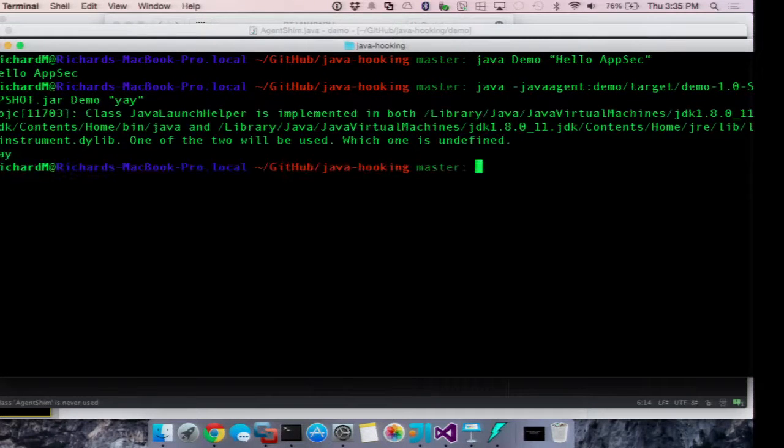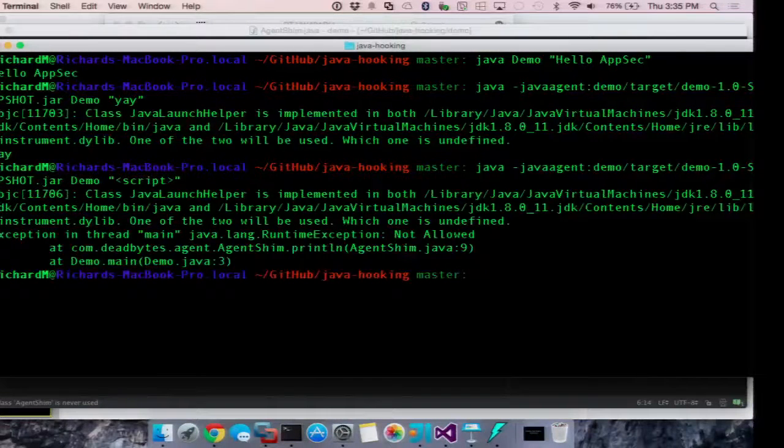We can run it and it still executes fine. Then we add a script tag and it throws an exception because we caught it — we intercepted that call and stopped it from executing.